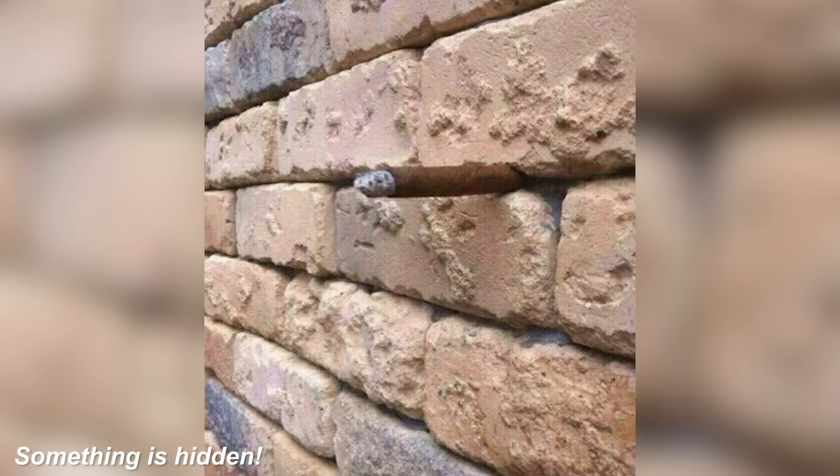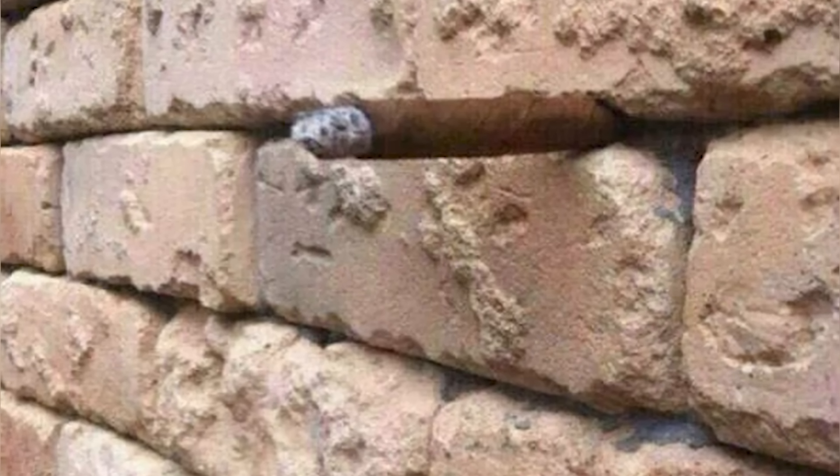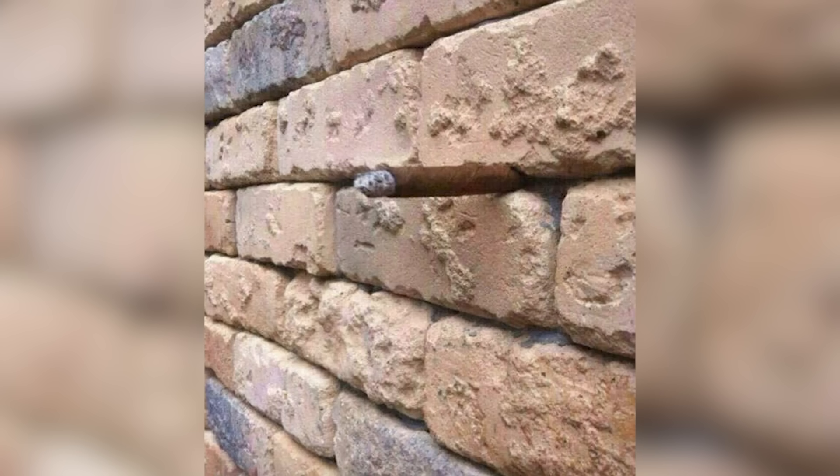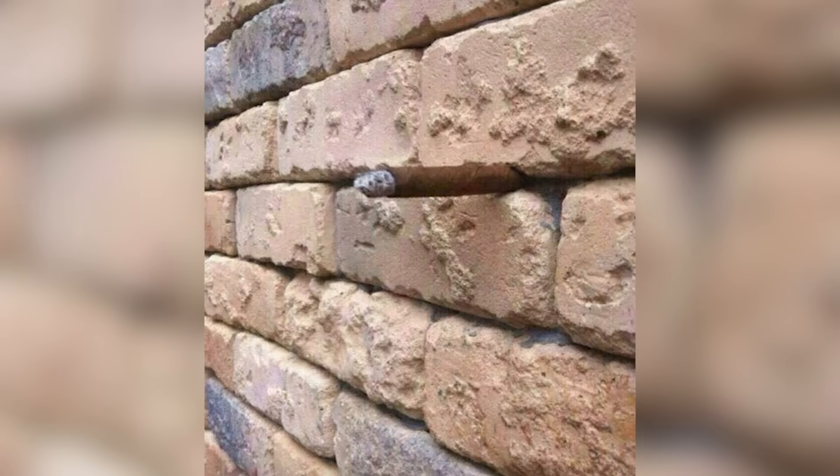Next, we've got this photo here. There's actually an object hidden in this photo right here — can you see it? This is an optical illusion that tricks 99% of people because most people can't find the hidden item. The hidden item is actually a cigar, hidden right here in the wall. This one is mind-blowing since the cigar is literally right in front of us the whole time, but it's still so hard to spot.